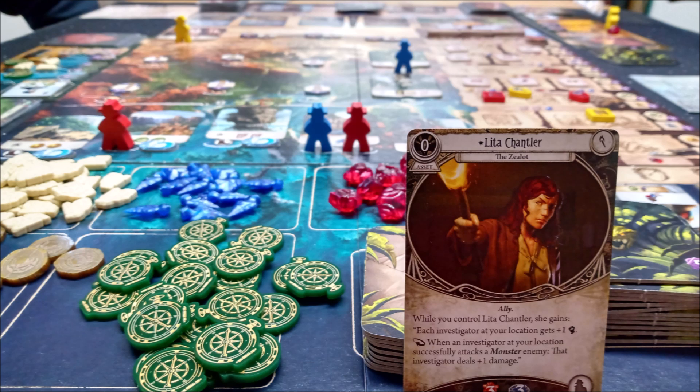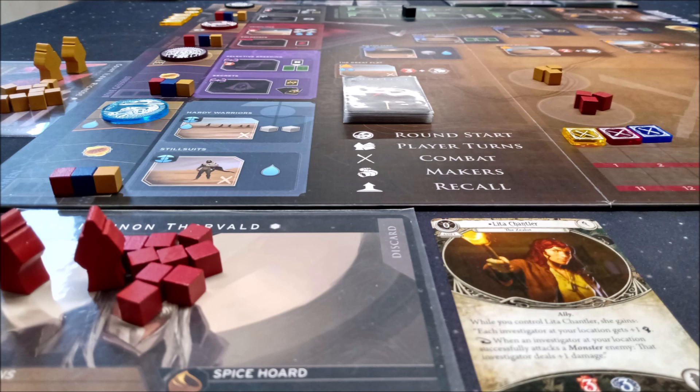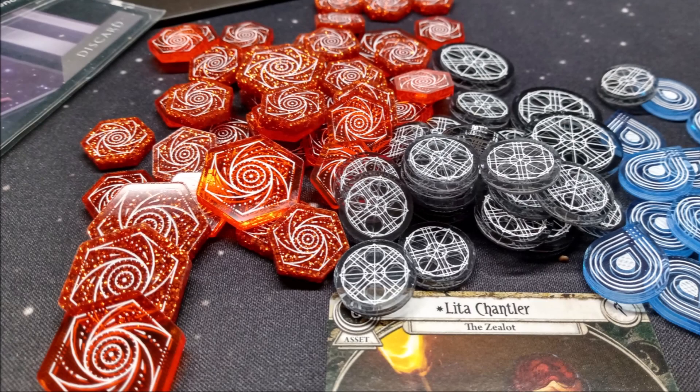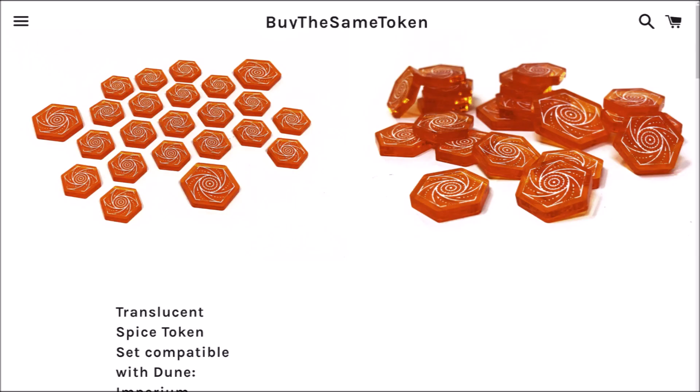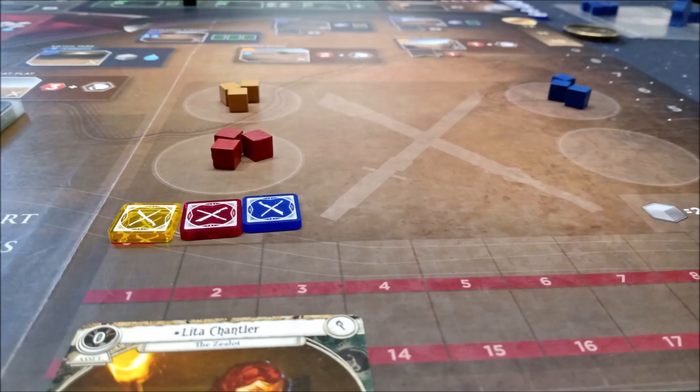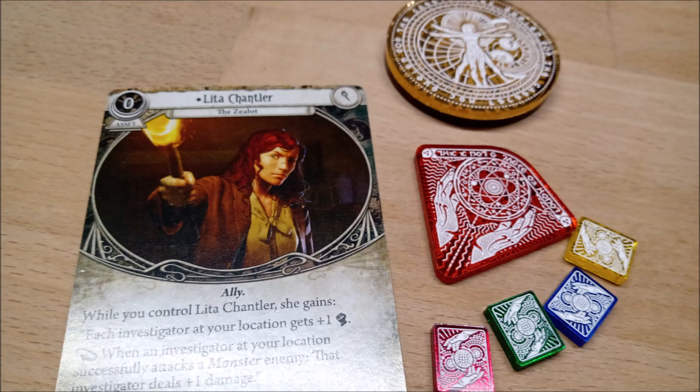Next on the table was Dune Imperium. They have a full range of tokens starting with the resources of Water, Solari and Spice. These Spice tokens had glitter inside them making them really exotic, as Melange should be — but you'll be able to get them in plain translucent orange if glitter isn't macho enough for you. They have the Voice tokens, the Baron's Masterstroke predictions and Alliance markers, as well as player sets of score markers, combat markers and control markers in four different colours of mirrored acrylic.